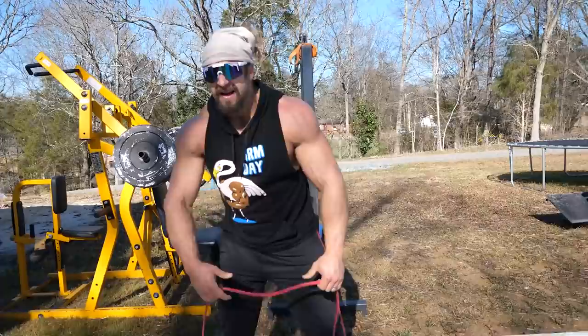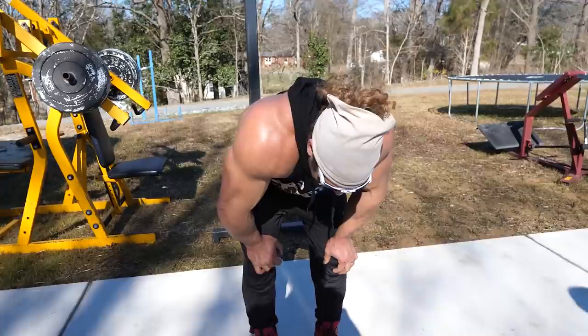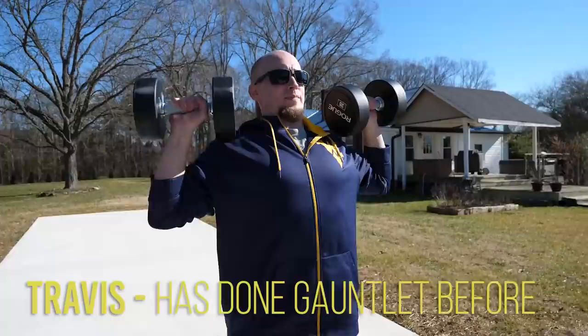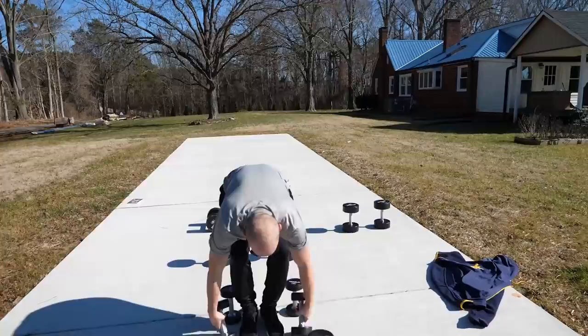I don't know if it's working... okay, I'm done. How long did that take? About five, six minutes — a five-to-six minute set. Are you going to do two or three of them? Two, and then we're going to do chest. Travis, you've done a gauntlet before, right?